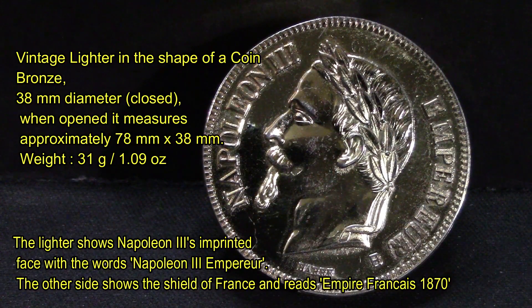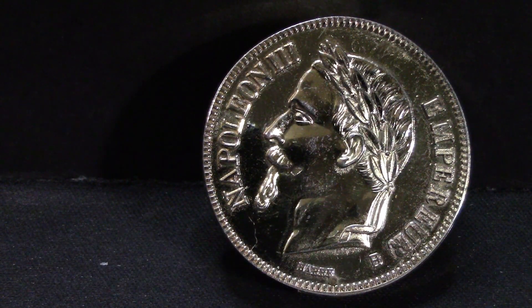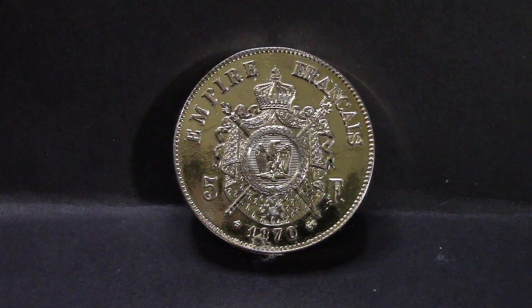It has Napoleon Emperor the Third on the other side, which is kind of cool. I wanted to share this little piece of history. I looked around on auctions and this sells for about 25 to 50 dollars in really poor shape — this one here is a little bit better than that. It's a great-looking coin lighter.